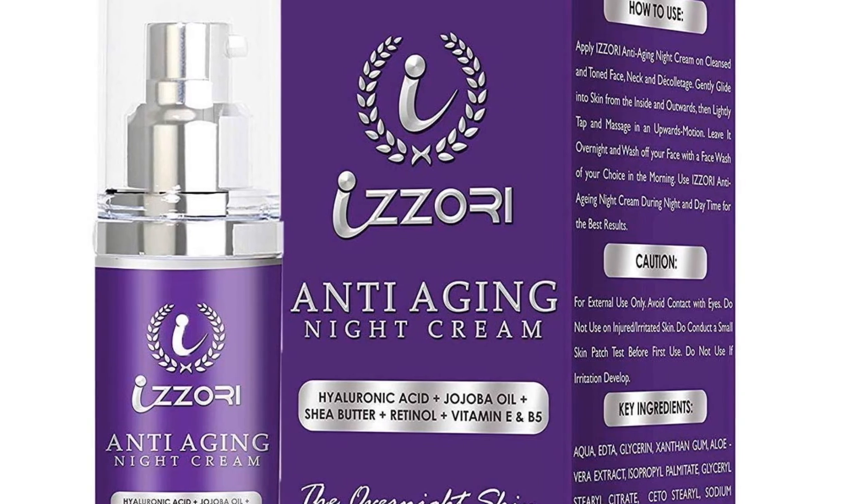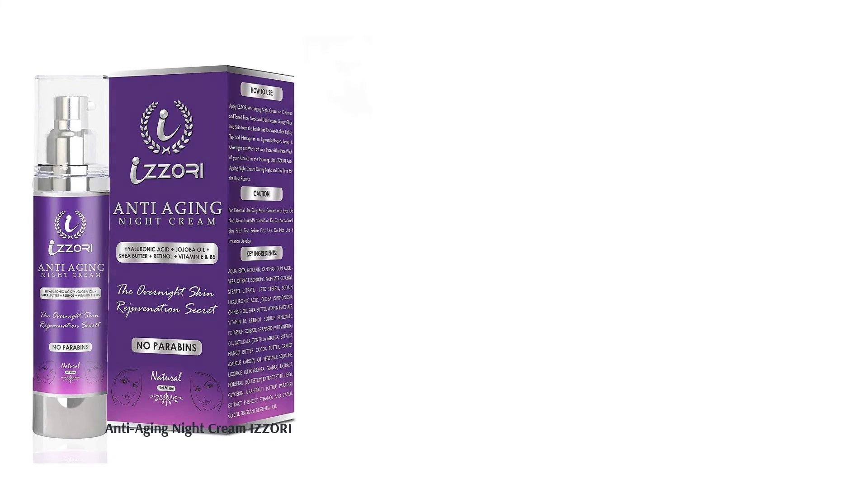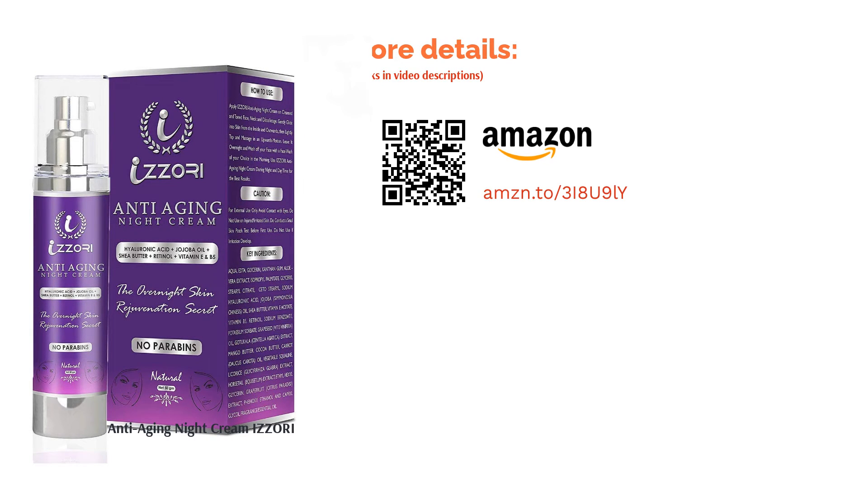Apply all over your face and neck at least 30 minutes before going to bed and wash it off in the morning. It has shea butter known for its moisturizing properties and hyaluronic acid, which is a humectant that locks water in your skin, keeping your skin supple.